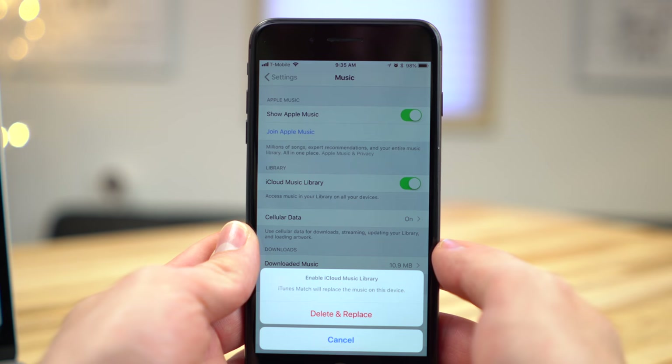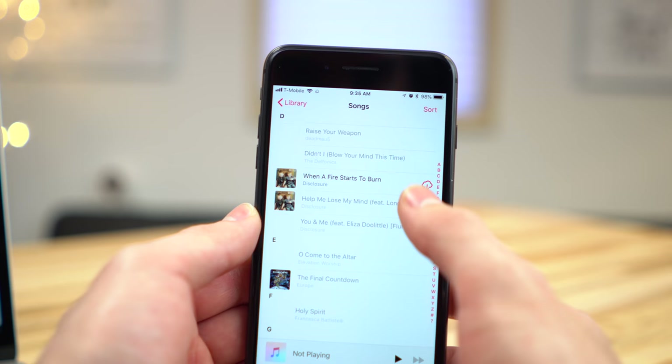On iPhone, just head to Music within Settings and enable iCloud Music Library. You should now see the songs you've matched in your library. You can also tap the iCloud icon to download them to your iPhone.